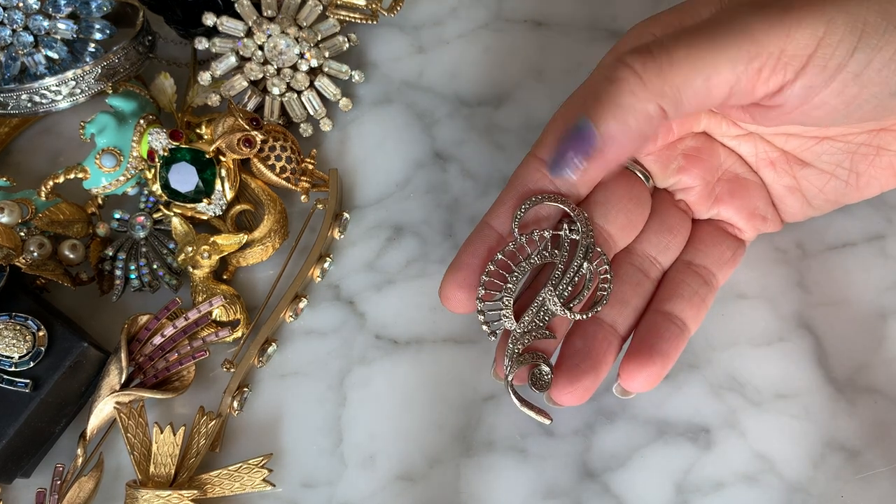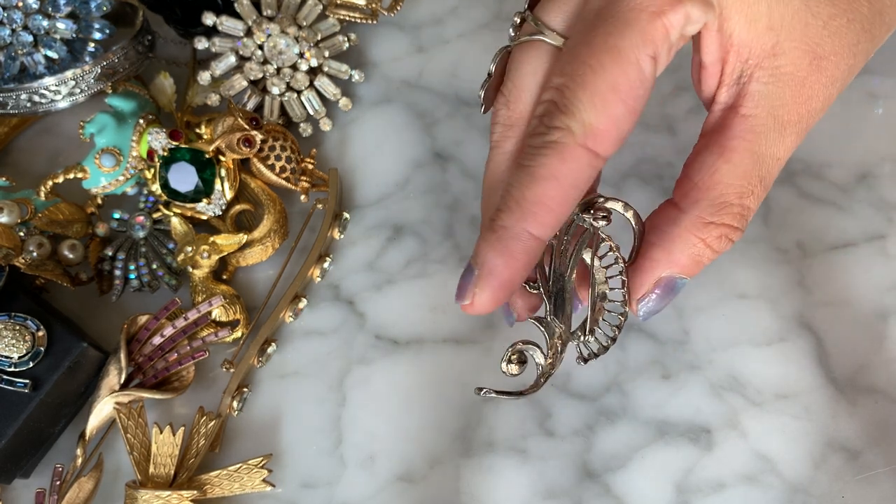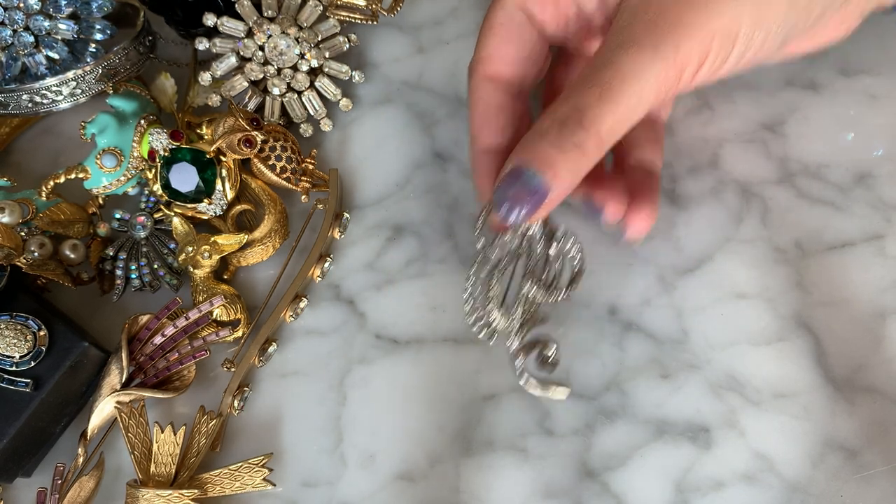Here we have a little silver-tone abstract design piece — the back has nothing, no maker's mark or anything. We have that guy.